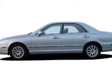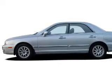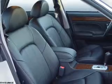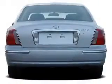The features include a power sunroof, auto-dimming mirrors, an alarm system, traction control, and anti-lock brakes.